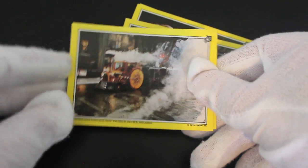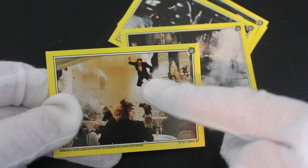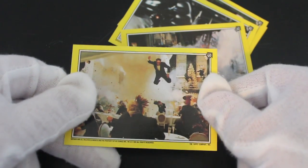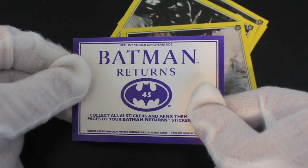Here we go — Penguin's train and an explosion. Look at that stuntman going! I didn't expect to go out that high — I'm getting more money for this. Interesting — they really are just stickers, which it did say on the pack, so I don't know why I'm so surprised.